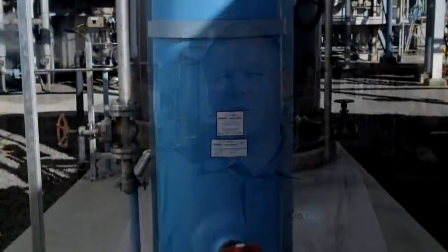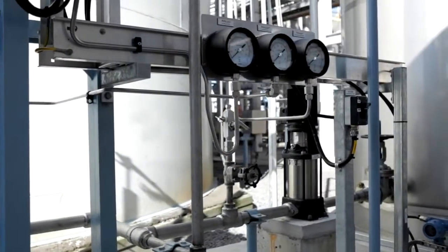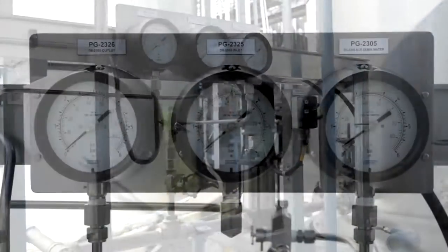We make GoClear here at the Balance ammonia urea plant in Taranaki. The process involves taking liquid urea from partway through the manufacturing process and mixing it with ultra-pure demineralised water to produce a solution containing 32.5% urea.